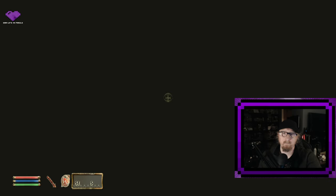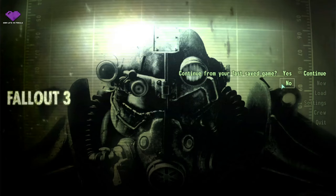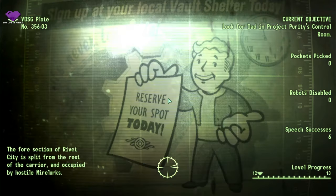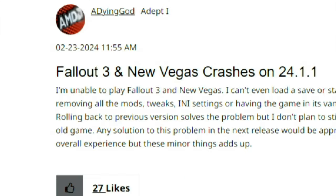At least it technically loads in when I try and play Oblivion — it technically loads in. Not only did it crash my game, it reset my monitor to 4:3. This is a post from February 23rd describing my exact issue.